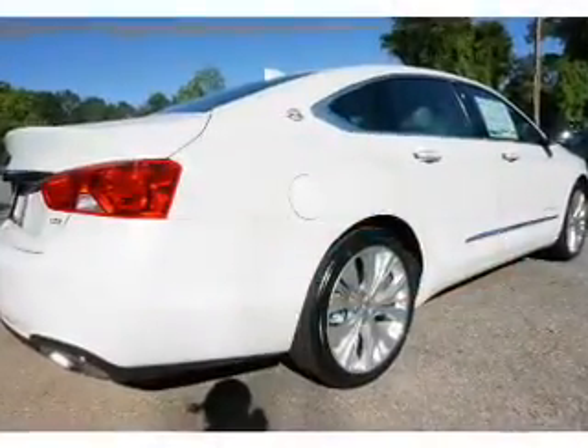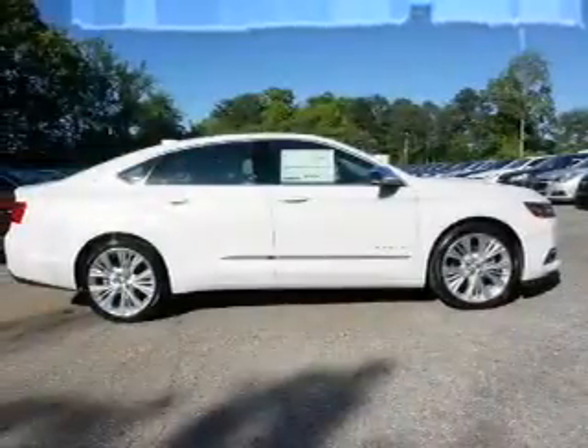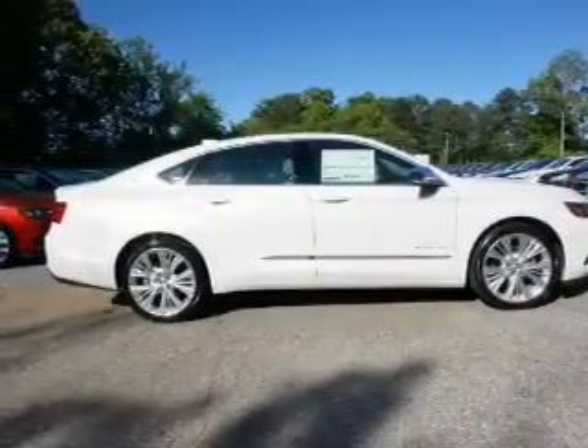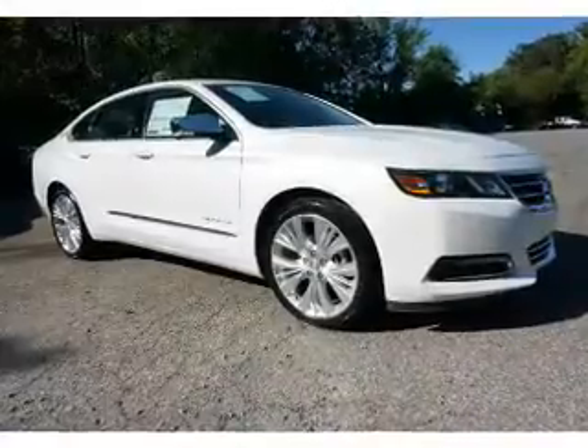Inside you'll find leather seats, Bluetooth connectivity, Sirius XM satellite radio, an auxiliary input, remote start, steering wheel controls, push button start, automatic climate control, a backup camera, and curtain head airbags.